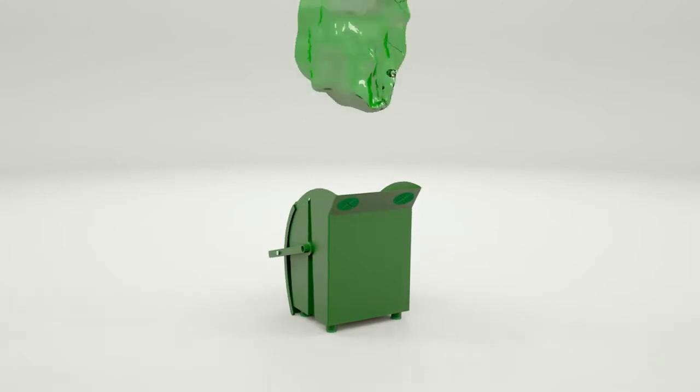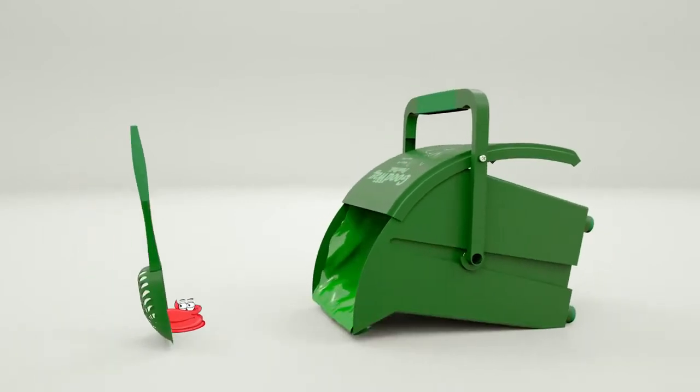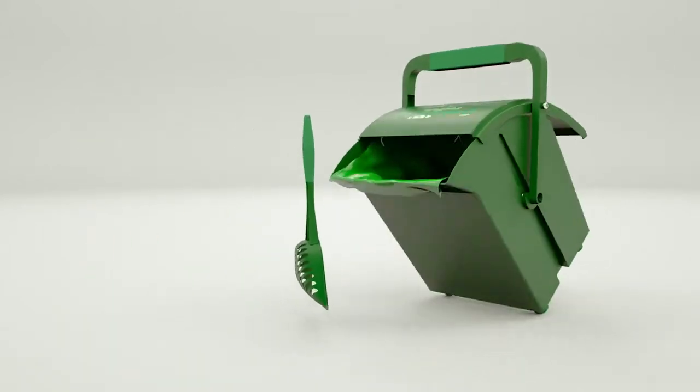Simply place the bag inside the pail, detach the pail's magnetically attached scoop, target the fresh surprise, flick your wrist — and boom! Surprise captured!